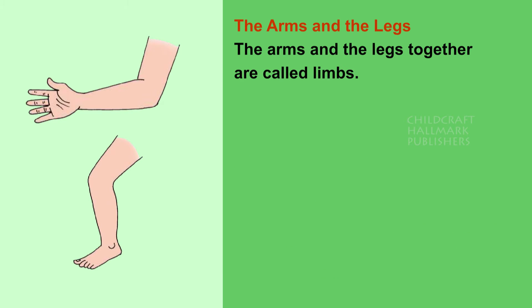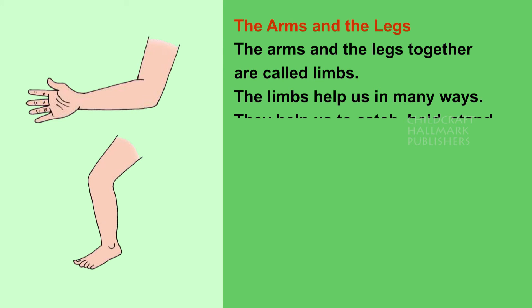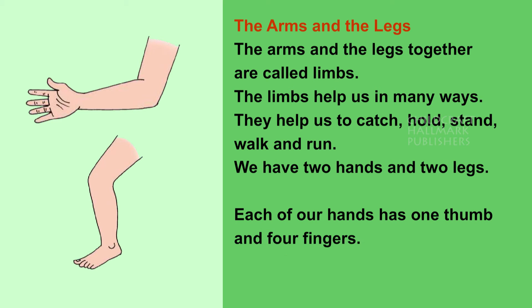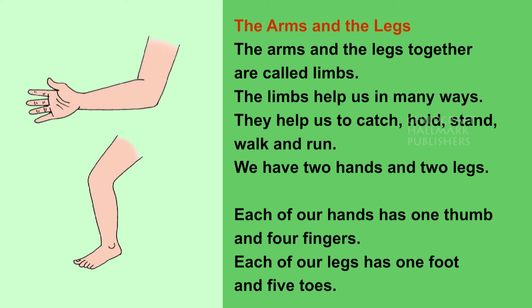The arms and the legs together are called limbs. The limbs help us in many ways. They help us to catch, hold, stand, walk and run. We have two hands and two legs. Each of our hands has one thumb and four fingers. Each of our legs has one foot and five toes.